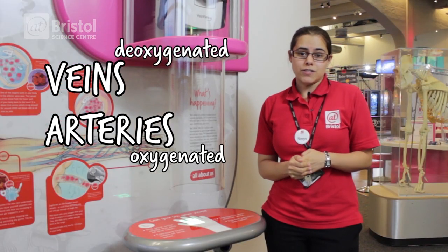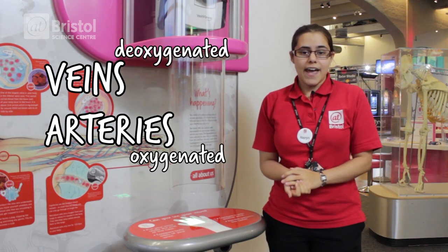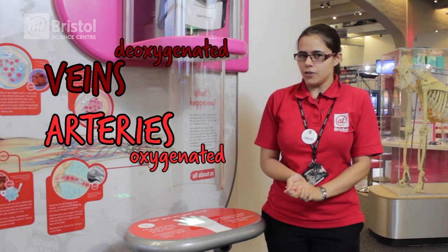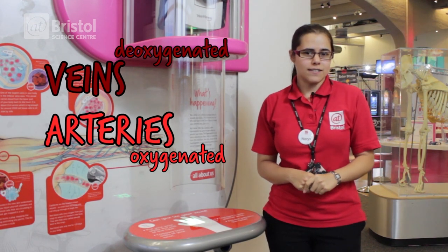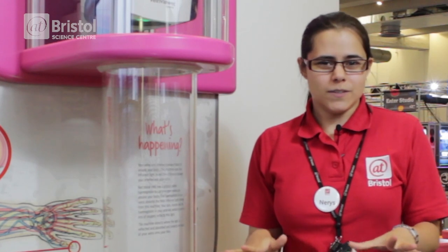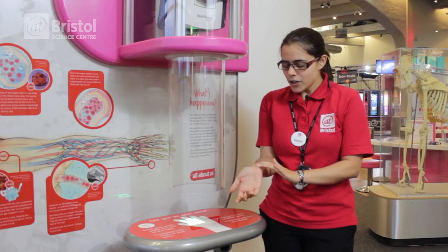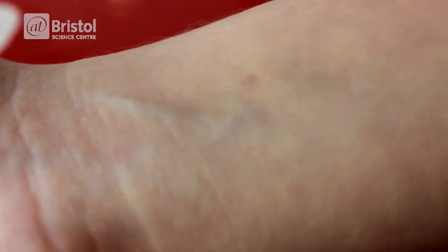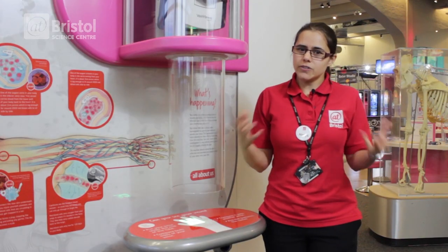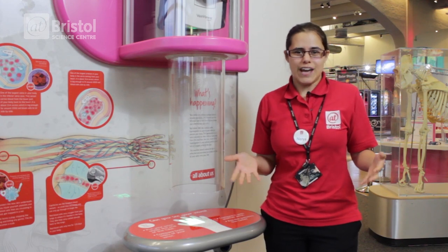Hemoglobin without oxygen bound to it absorbs more red light, so the blood in your veins will look much darker than the blood in your arteries. Blood in your arteries reflects more red light and appears a brighter red. But that doesn't explain why your veins are blue, because actually your veins aren't blue. They might look blue when you see them through your skin — that's because you're seeing this darker blood and also looking at it next to your skin, which is also reflecting some red light.